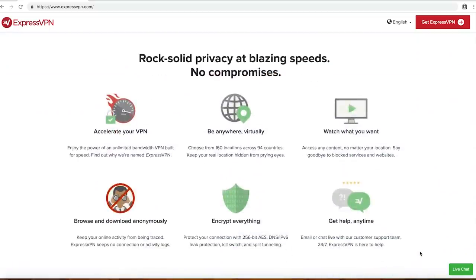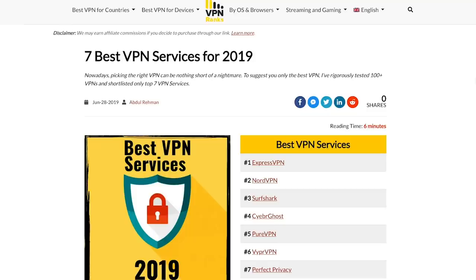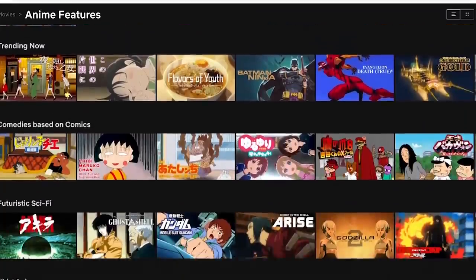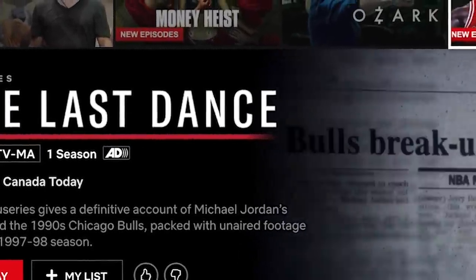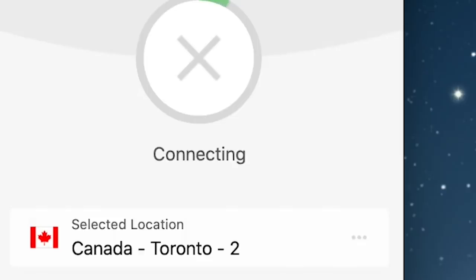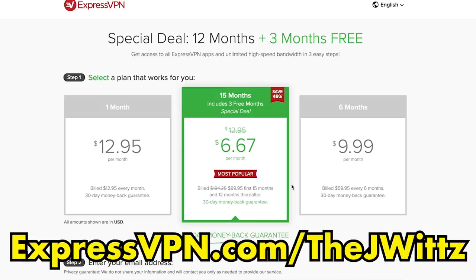Today's video is brought to you by our returning partner, ExpressVPN. I'm always happy to continue working with them because they provide a simple, secure, and top-rated VPN service that I continue to use every day at home. With just the click of a button, using a virtual private network masks your IP to keep your data secure and private, and lets you access region-locked content from all over the world. If you're interested in trying it for yourself, you can get an additional three months free with our exclusive link at expressvpn.com/thejwits, also in the description.